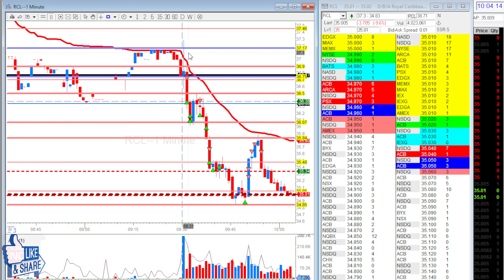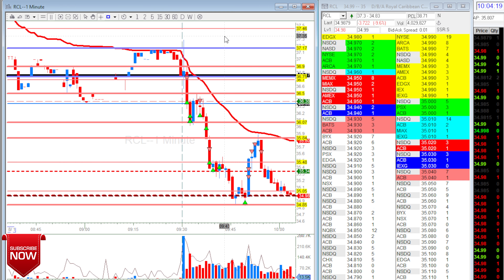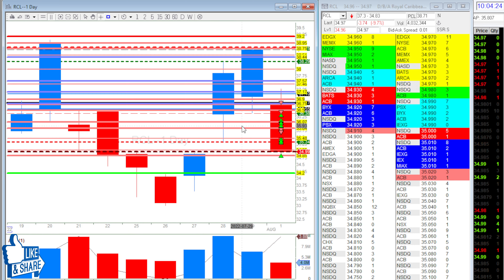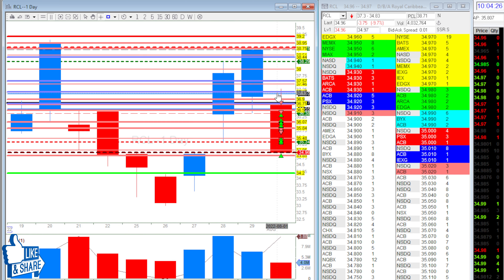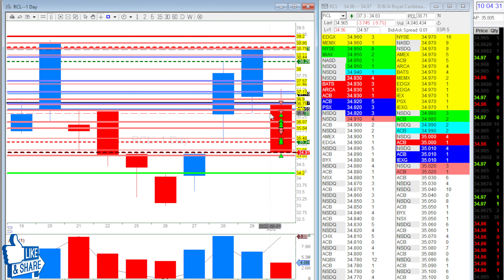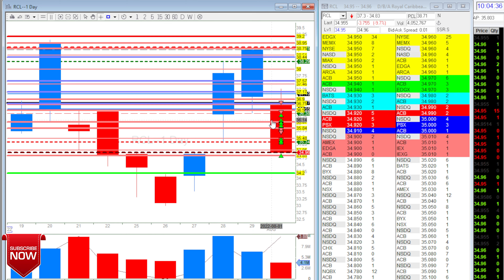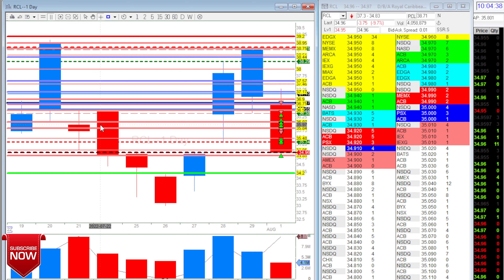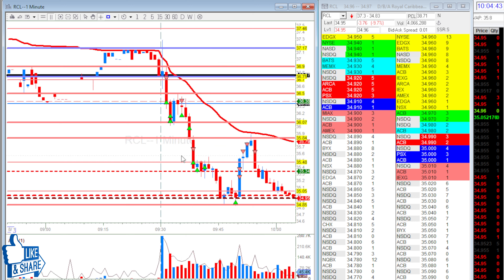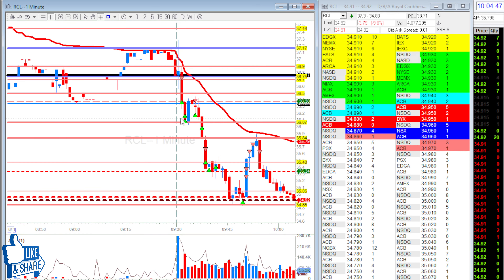Let's look at the daily first. It's very obvious that if it loses this area here it's probably just gonna drop if nobody buys it here. I was watching the 36 area — if someone's gonna buy it, they should buy it here at 36.